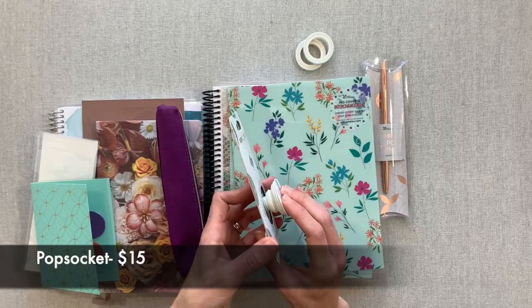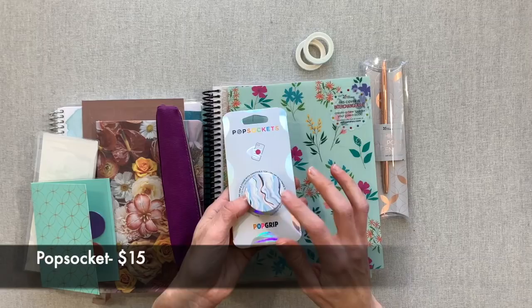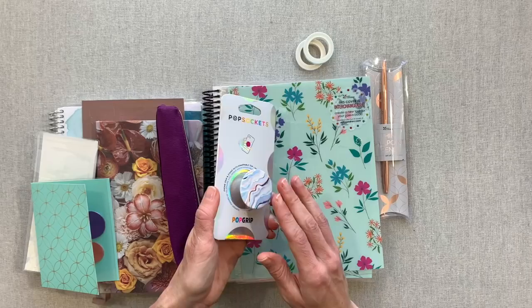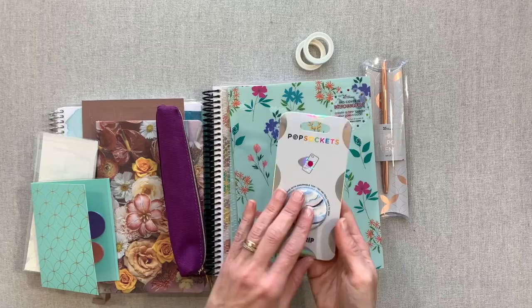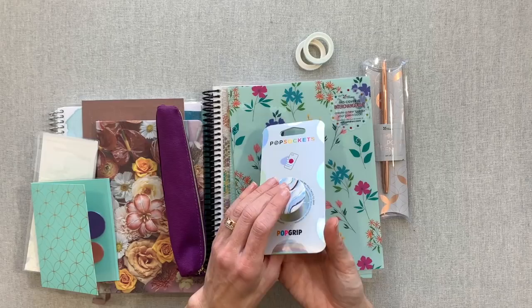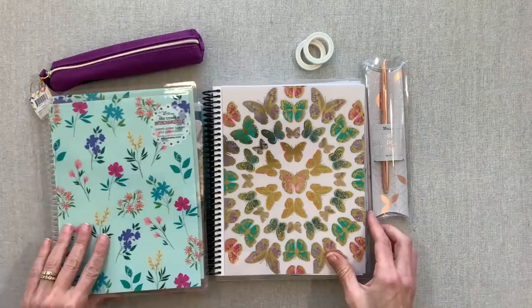Let me do the pop socket now. I have an Erin Condren pop socket on my phone — I've had it for close to a year since they launched them. Mine has not come off and has not had any problems. I was already a pop socket lover and replaced my old one with the colorful Erin Condren mid-century circles one. These are the actual Pop Socket brand, so the quality is there — it's just the Erin Condren design. They are $15, or you can get them in three-packs for a little bit less.